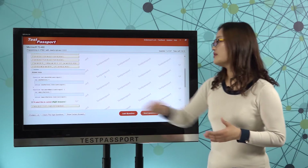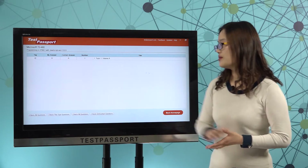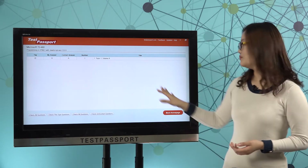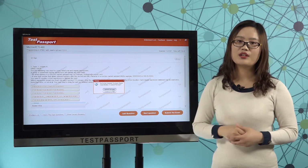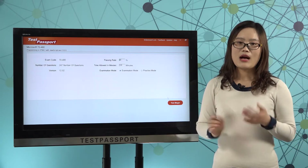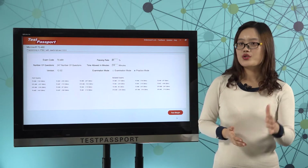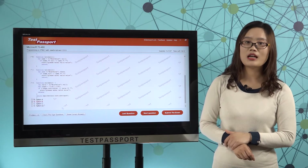Let's show correct answers. You can also mark the questions as you want, and then you can check the marked questions. Let's submit the exam to see how it looks like. This is the answer. Our testpassport.com can surely pass you the exam. Let's go to testpassport.com right now.